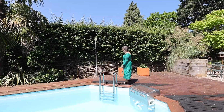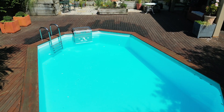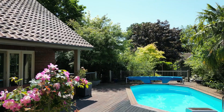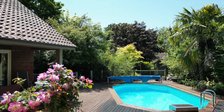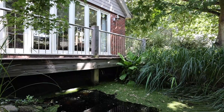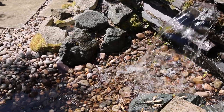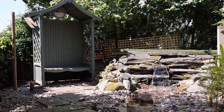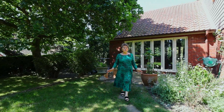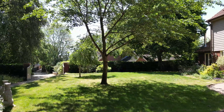So often a pool can dominate, but here at Beech House this pool naturally fits into the landscape. Whilst these gardens are very formalised right now, imagine children playing ball games or even having a picnic.